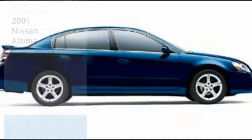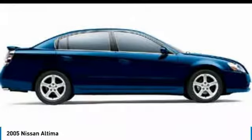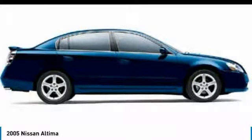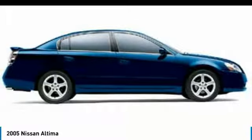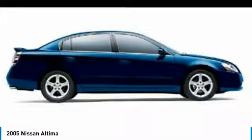Take a ride in a 2005 Altima. The Nissan Altima offers advanced features to make life easier, including push-button ignition, which comes standard. Combine that with a powerful V6 or efficient four-cylinder engine.